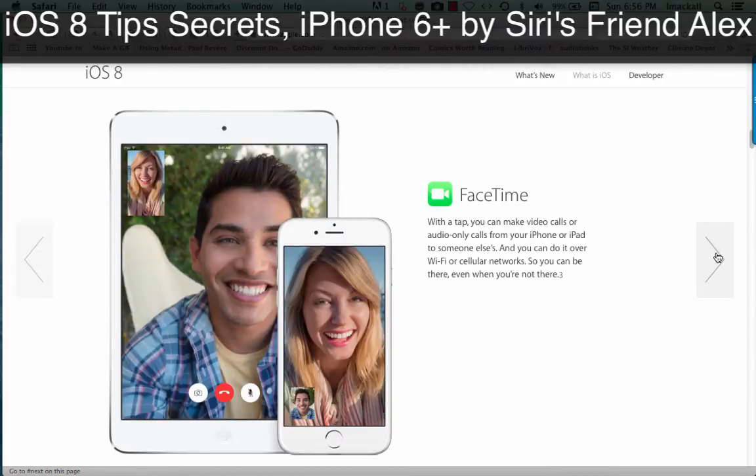FaceTime. With a tap, you can make video calls or audio-only calls from your iPhone or iPad to someone else's. And you can do it over Wi-Fi or cellular networks. So you can be there, even when you're not there.